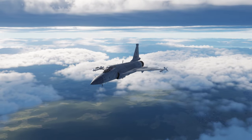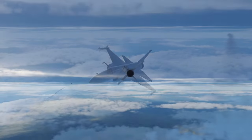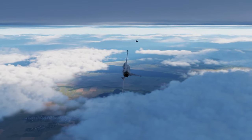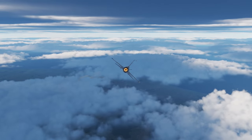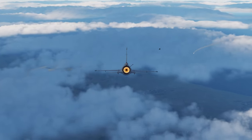Next up is the PL-5, the missile you're pretty much always carrying. This is a short-range infrared FOX-2 missile that can hit about Mach 2.5, pull 35 g's, and is roughly equivalent to an AIM-9M. It's definitely better than an AIM-9B — it can pull some decent turns with a good lock, but it doesn't like front aspect very much, so try to aim for the rear.